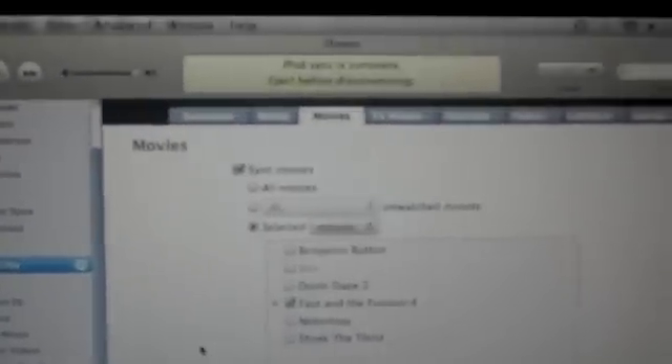Alright, I'm back. You can see it's finished. It says iPod Sync is complete, eject before disconnecting. So I'm going to go over here and click the eject button. It ejected. So we're going to go into the launch pad here. I'm going to go to Videos. You can see Fast and the Furious 4.